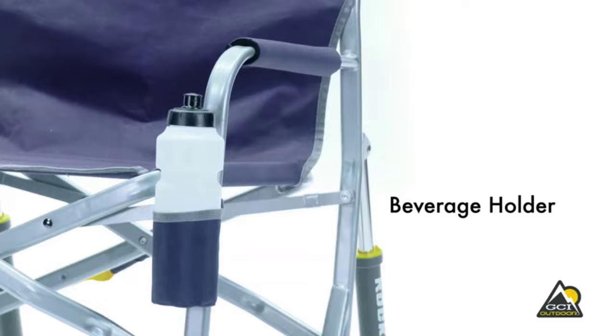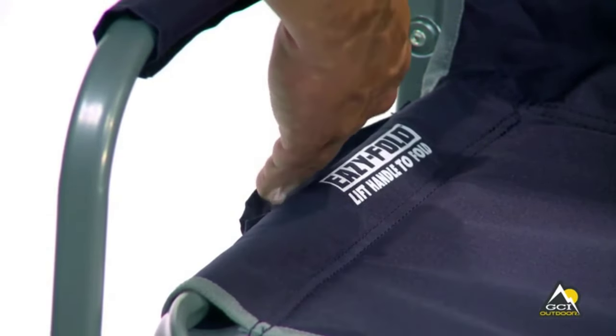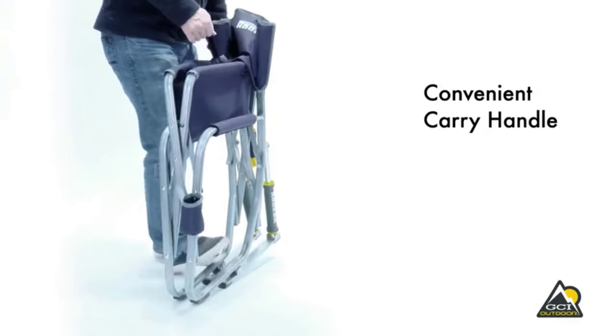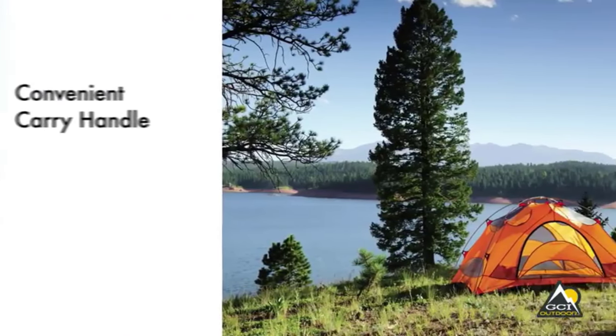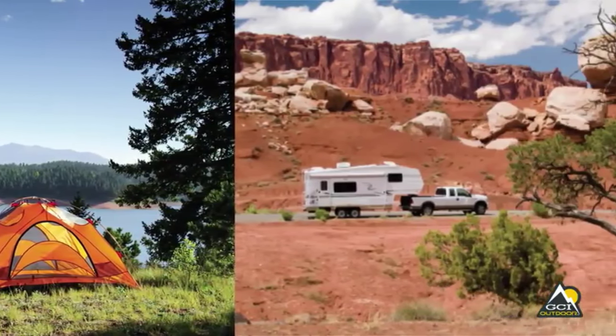Most notably, it features patented spring-action rocking technology that delivers smooth rocking motion, providing an enjoyable experience for campers wherever they choose to relax — whether it's in their backyard, on a patio, while camping, or at a tailgating event.